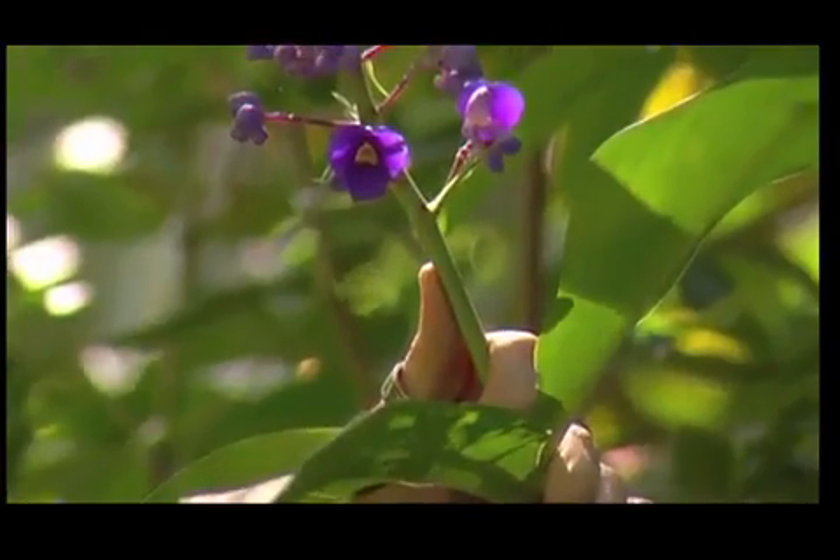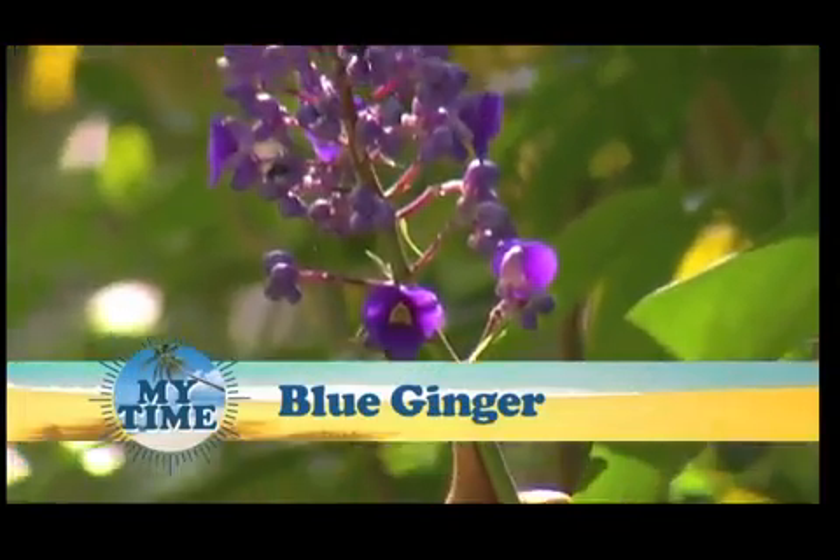The plant this week is the blue ginger. It's from Brazil. Glorious green foliage, nice stems, but most importantly, this stunning flower — blue with a centre of yellow.